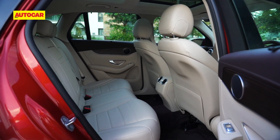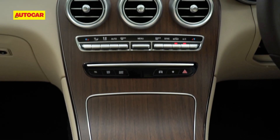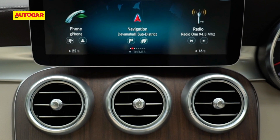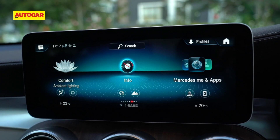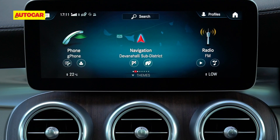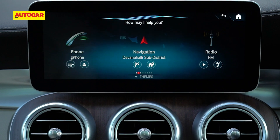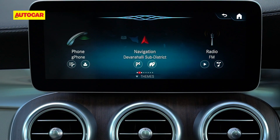Not much has changed at the back apart from the windows that now get sun blinds. But the big draw with this GLC is the new infotainment system called MBUX. Like all modern cars, the GLC comes with an embedded SIM card for connectivity and you also get a voice command system — all you have to do is say 'Hello Mercedes' and follow it up with a command and the car will do it for you.